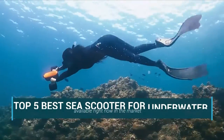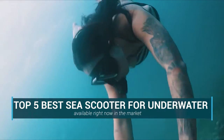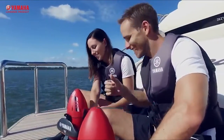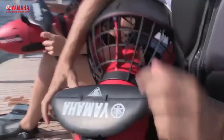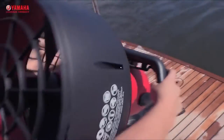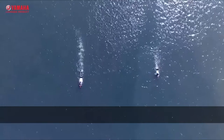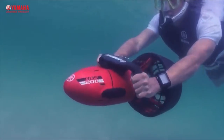In this video, we are going to be checking out the Top 5 Best Sea Scooters for Underwater. I made this list based on key features, performance, price, and more. If you want more information and updated pricing on the products mentioned, be sure to check the links in the description below. Let's get started with the video.